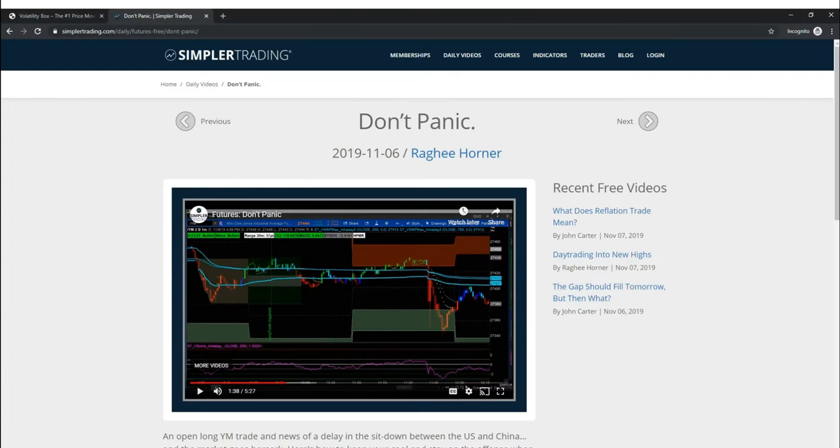Before we get to charts, I want to address a question several of you have asked over the past 24 hours. Apparently in their nightly video yesterday, the Simpler Futures team showed off this indicator, and many of you emailed us wondering if this is the volatility box. The short answer is yes — this is in fact my code — but no, this is not the volatility box. As a developer, it's really one of the nicest forms of flattery when other people use your code to generate ideas. We're all about collaboration.